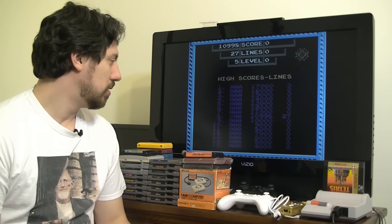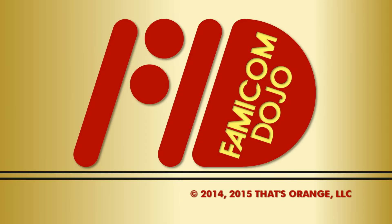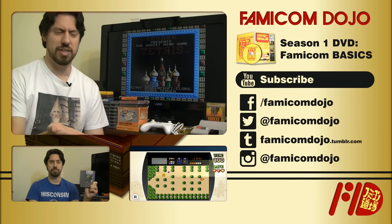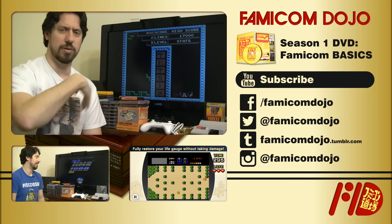High score. So if you want the definitive version of Tetris, I highly recommend picking up this version if you can find it. Otherwise, the Nintendo version is pretty good. I love you, Tengen. Famicom Dojo. So if you want, we actually do a Famicom Dojo episode about Tengen — definitely be sure to link it in the description or in this window somewhere up there.